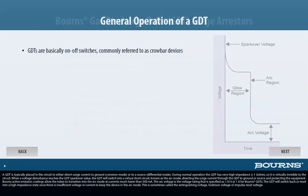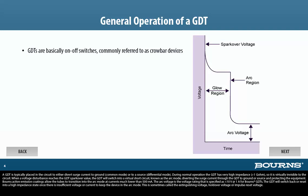A GDT is typically placed in the circuit to either divert surge current to ground, common mode, or to a source, differential mode. During normal operation, the GDT has very high impedance, greater than 1 gigohm, so it's virtually invisible to the circuit.